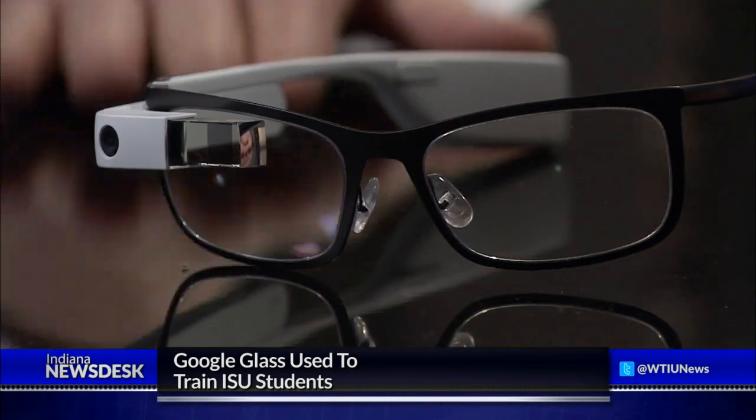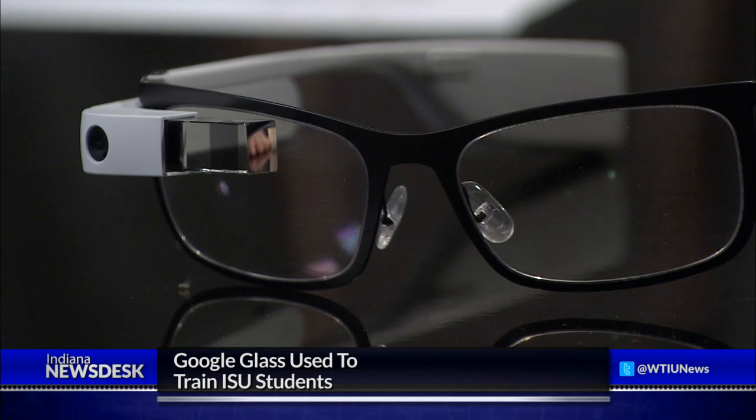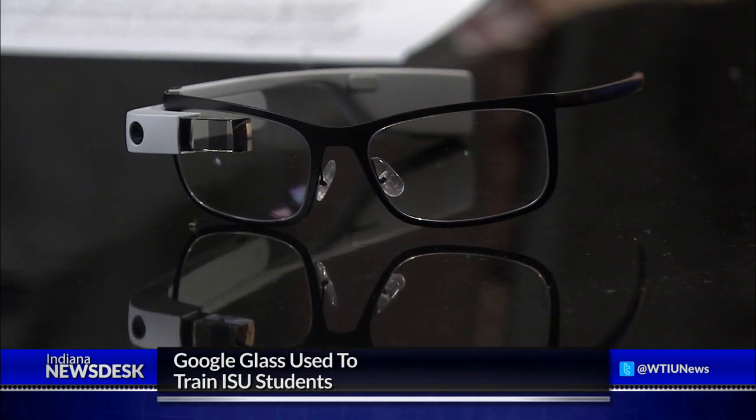Jaeger calls Google Glass a tremendous tool with many applications not yet fully explored — a way of getting inside students' heads and seeing what they think is important. Plans include using it in all kinds of simulations, including mass casualty disaster scenarios where simulators are taken on the road for events like a plane crash disaster, which will be very exciting for students.